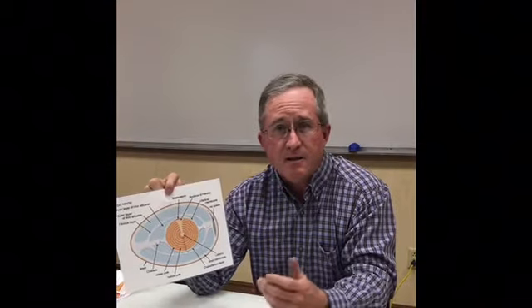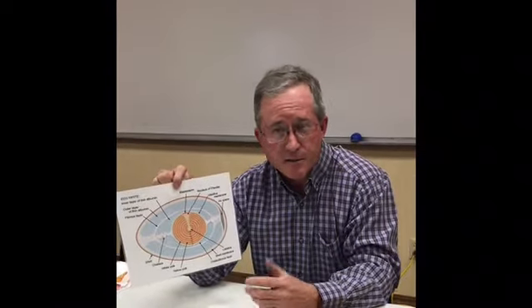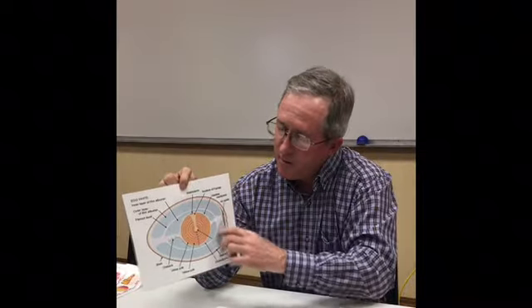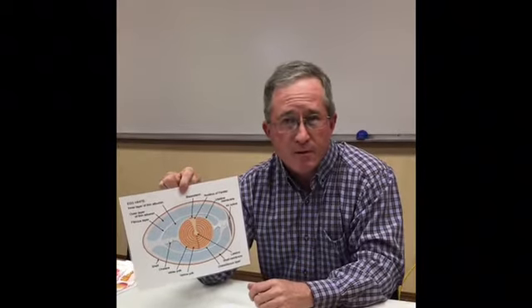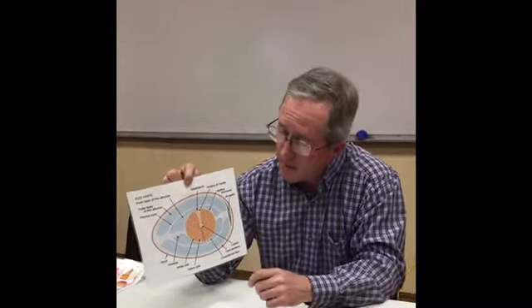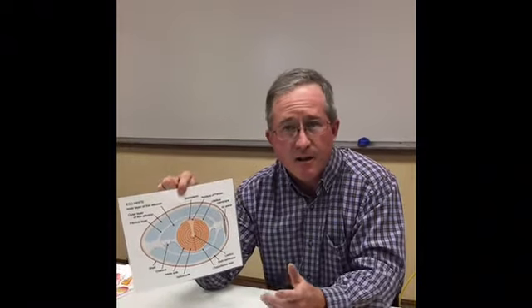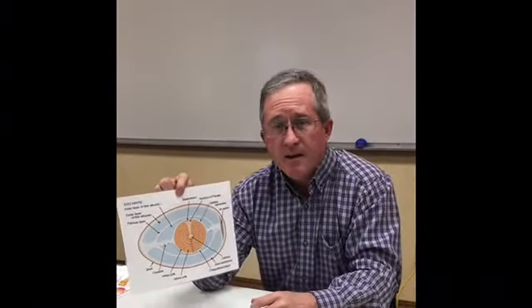That baby chick also needs food. Food is that yellow yolk inside there that we see when we're eating a fried egg in the morning — the baby chick eats that for food. They also need water, so the albumin, or the egg white on the outside of the yolk, provides water for that baby chick so they can develop. Also, when they get a little older they'll need air, and there's an air space on the end of that egg that they can get air from.